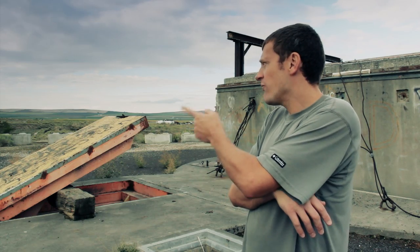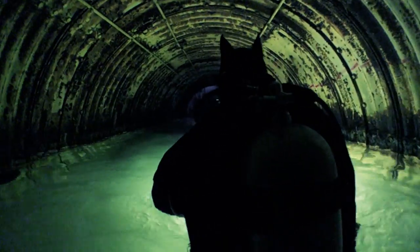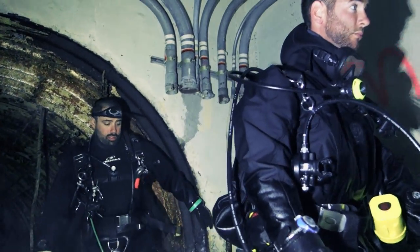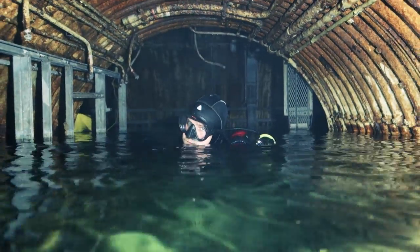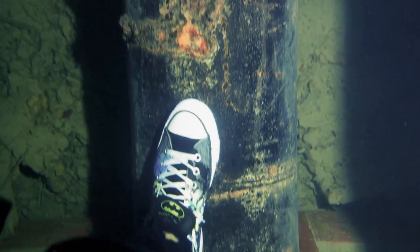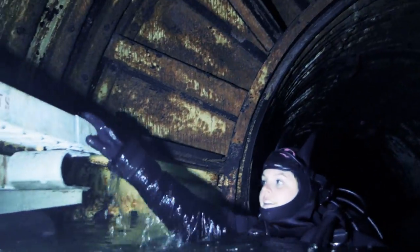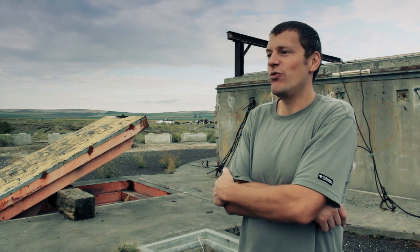The Titan-1 missiles here — there were three of them at this complex — were the United States' first two-stage ballistic missile, and one of the first intercontinental ballistic missiles. Their range was somewhere in the 7,000-mile range. They were about 90 feet tall, 10 feet in diameter, and at their highest speed were going just over 18,000 miles an hour — about 500 feet up in low orbit — then going on a ballistic trajectory, getting within about three miles of their target. They carried a 3.75-megaton warhead, which translates to about 250 times the Hiroshima bomb. So it was a really big warhead.